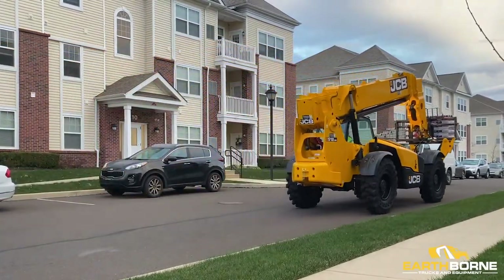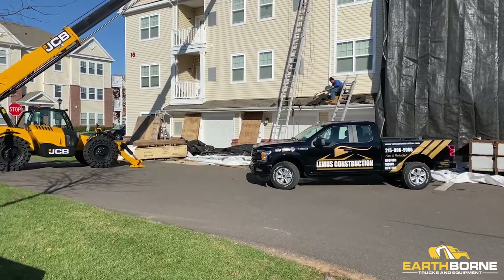My name is Mario from Limes Construction. We're a leading company in the northeast area of the country doing roofing and siding work. We've been in business for close to 14 years now. It's a family business.